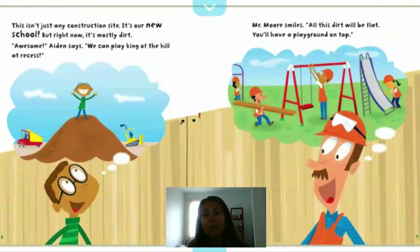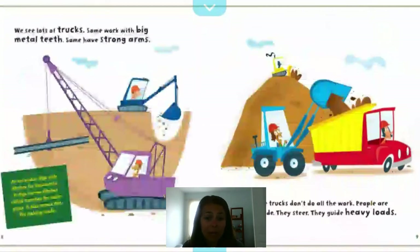We see lots of trucks. Some work with big metal teeth, some have strong arms. An excavator digs wide ditches for basements. The blue truck digs narrow ditches called trenches for water pipes and also moves dirt for making roads. The trucks don't do all the work — people are inside. They steer and guide heavy loads. Just like steering a car, operators use certain buttons and controls to collect the dirt or items they want to remove.